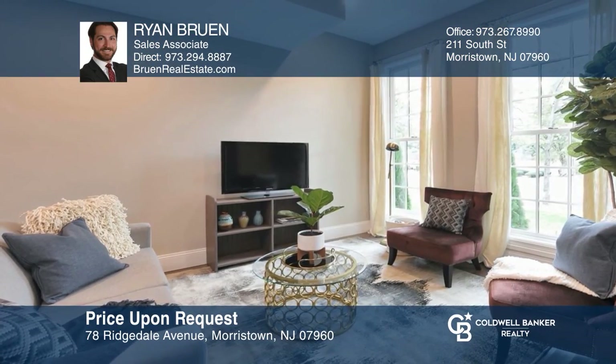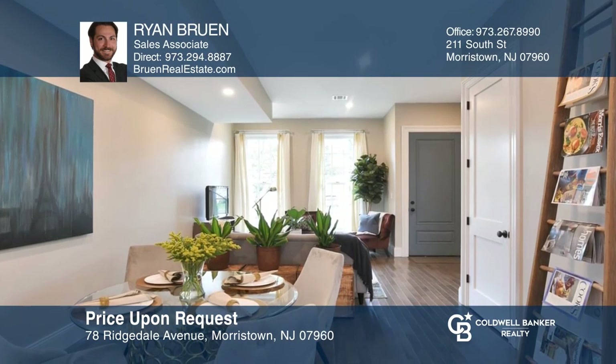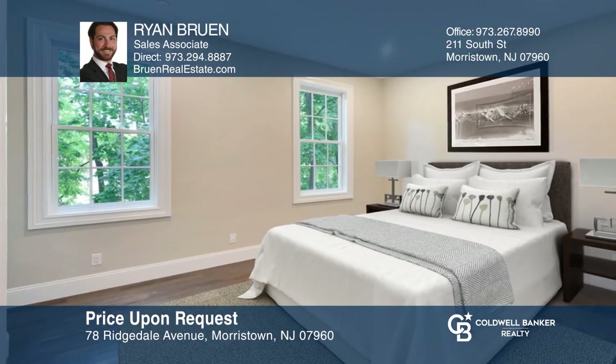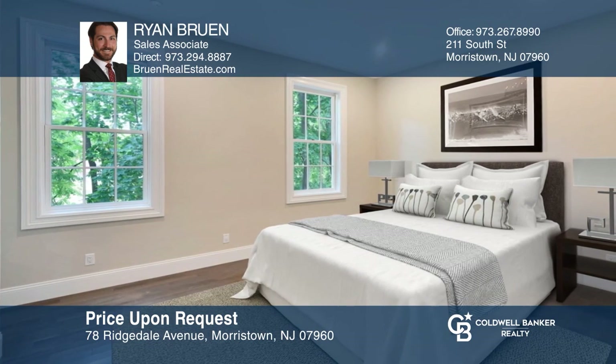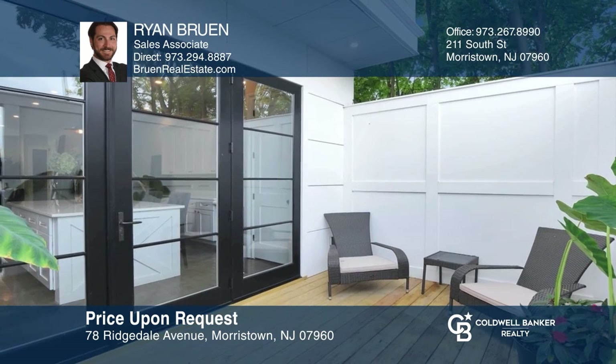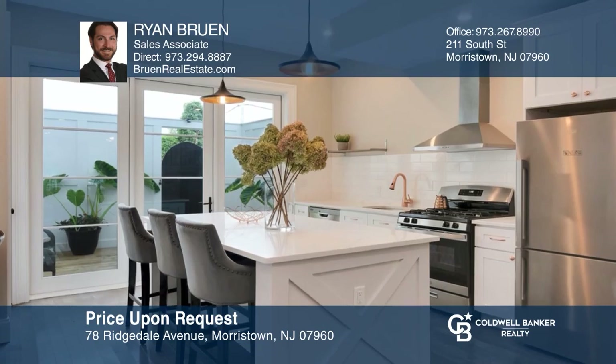This custom built town home with modern urban character is located in downtown Morristown. This three story town home has a loft style feel with 10 foot ceilings and extra large windows and doors. A gated back deck offers private outdoor space just off of the galley kitchen with lots of counter space and a large center island. Ryan Bruin would love to tell you more.